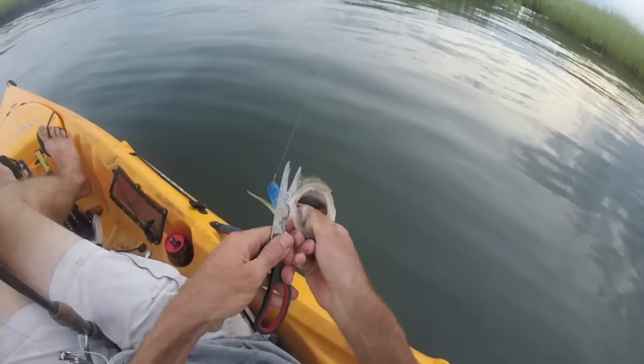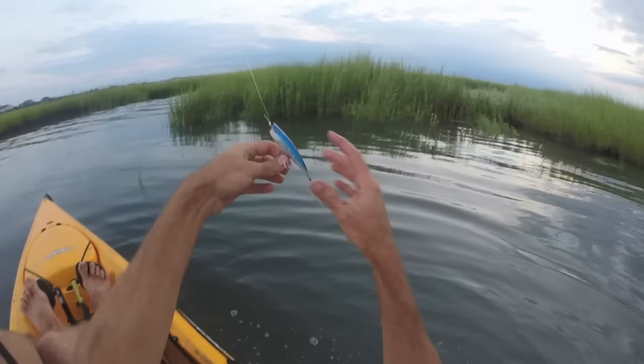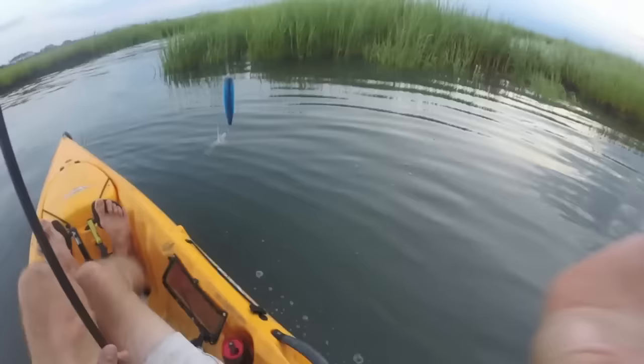There we go. Another little striper. Cool. And this is the lure — Smack It Junior. I'm all up in this cove now.